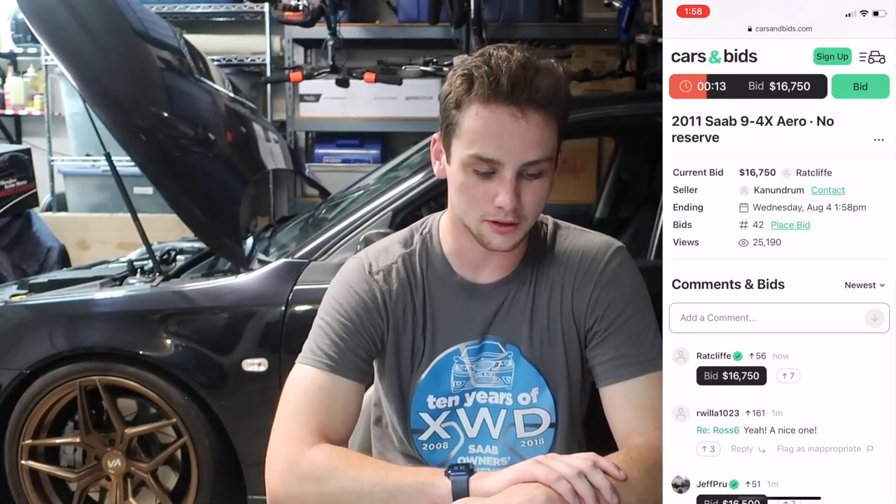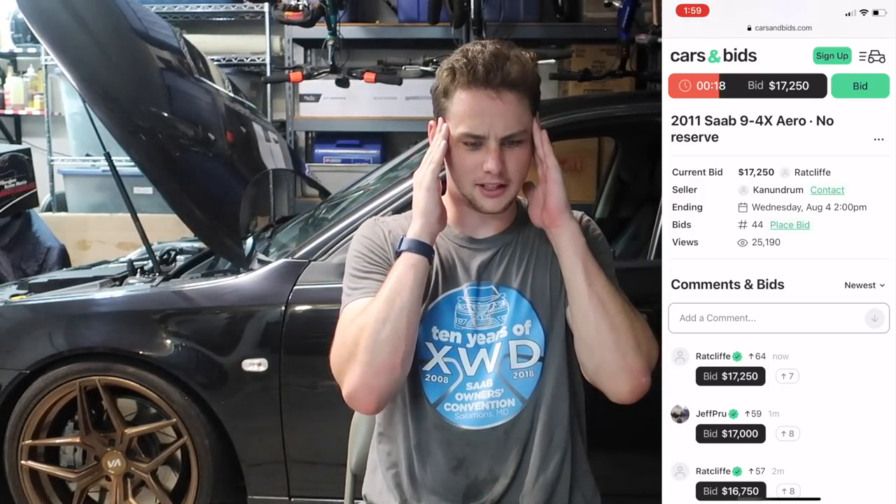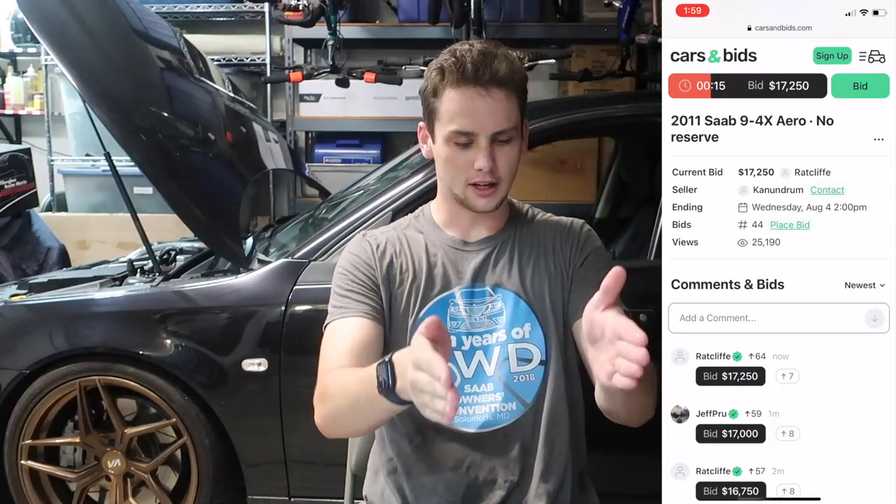Instead of bidding when there's 50 seconds left, everyone waits until it gets under 20 seconds and then bids again. I guarantee someone's going to bump it up — let's see if Jeff bids $17,000 or someone else does. There it is — $17,000, just like every time they wait until it's under 20 seconds. And it's going to happen again. Down under 20 seconds — and yep, right on cue, another bid comes in. I'll catch up in about 20 seconds when someone decides to bid right before the clock expires.